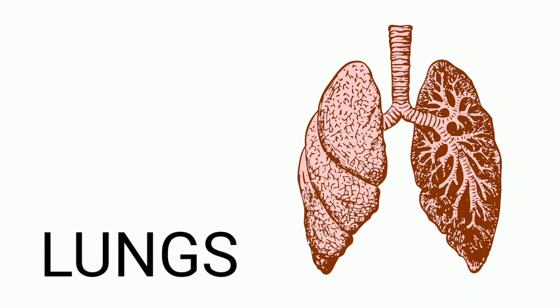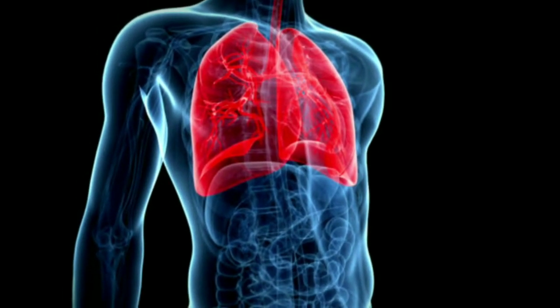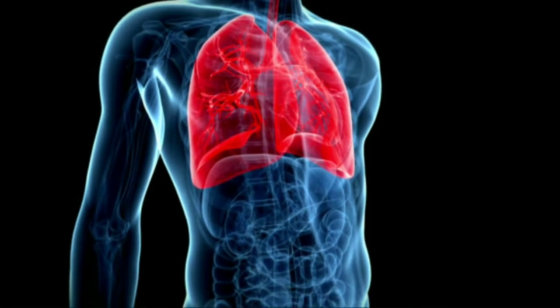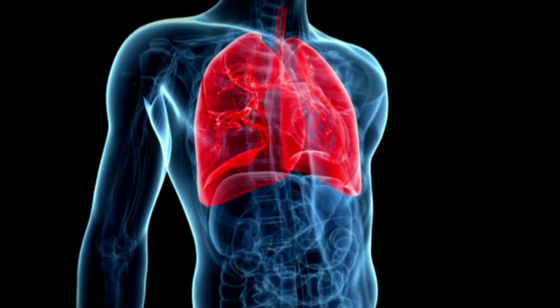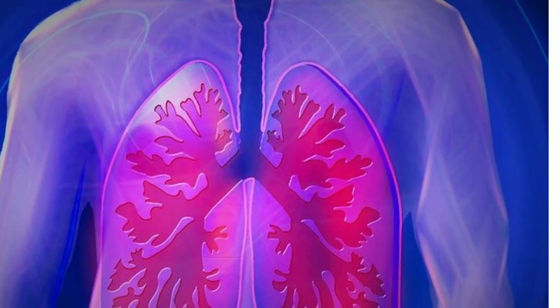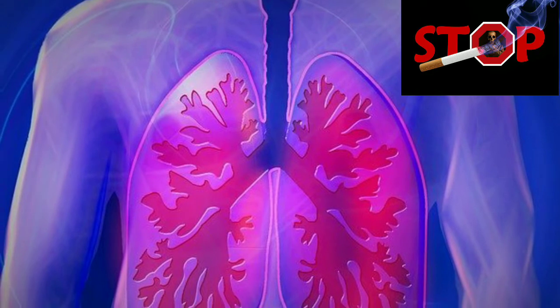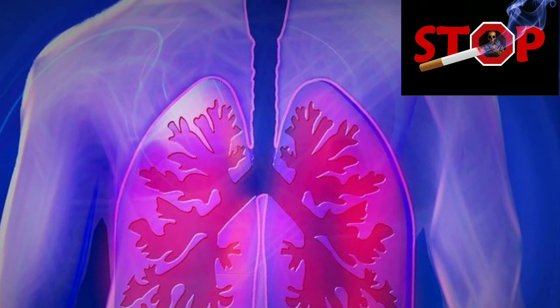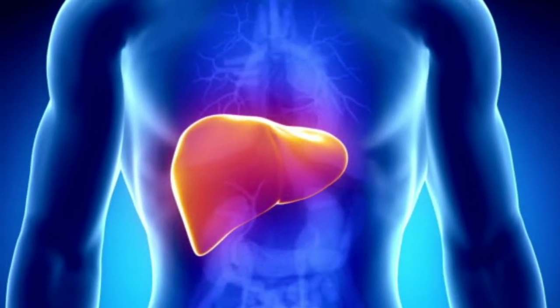Lungs: the lungs are the center of the breathing system, located in the chest. Every cell of the body needs oxygen to stay alive and healthy. The lungs exchange oxygen and carbon dioxide between the air we breathe and the blood.